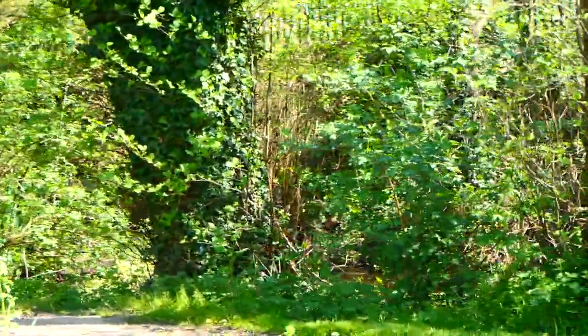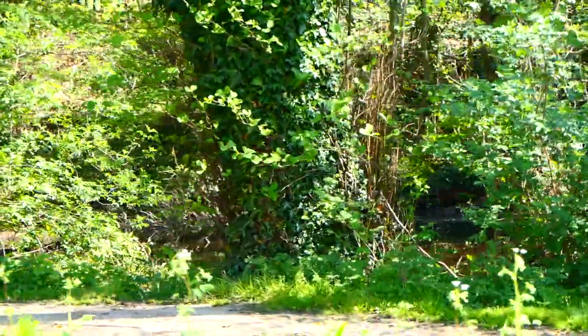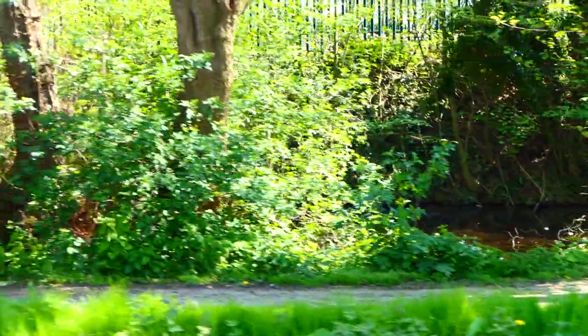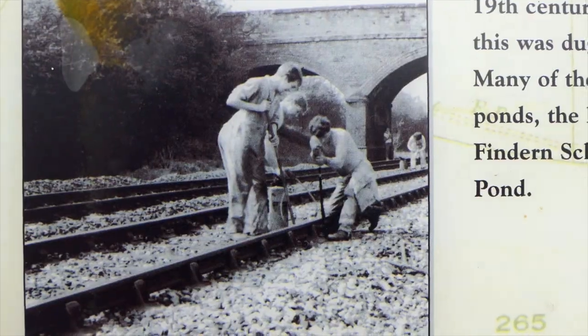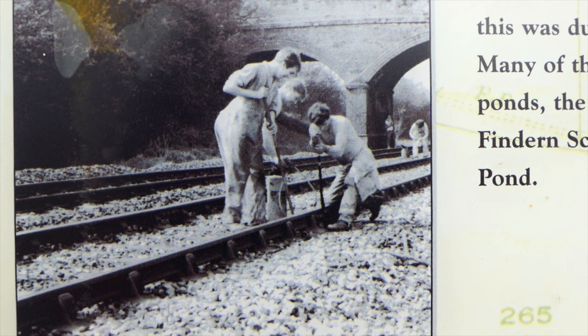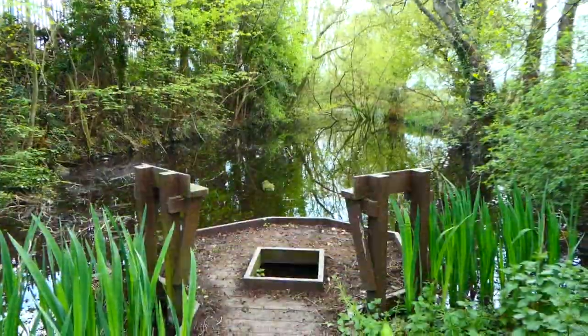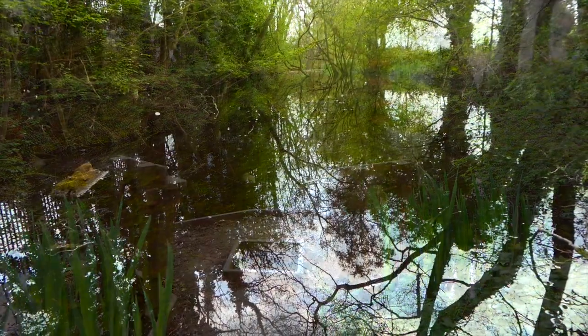On the right hand side here, through the trees, you'll make out some water - and that is a ballast pool. What that means is when they built the railway, they dug holes for the ballast which they used to build the railway, and that has left these pools behind. They've now been turned into little nature spots.